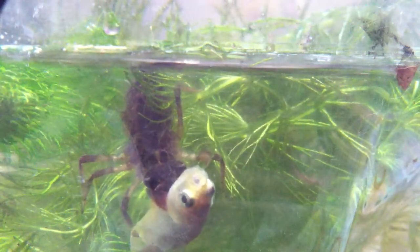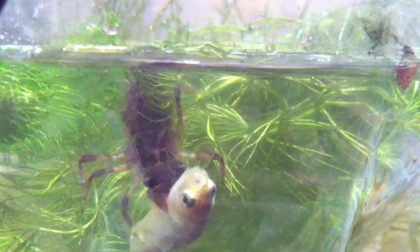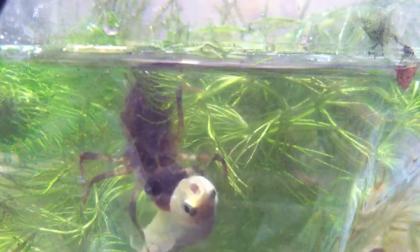Hey guys, it's me, and this is a video of my skimmer dragonfly nymph, aka anisoptera, eating yet another feeder fish for the second time.